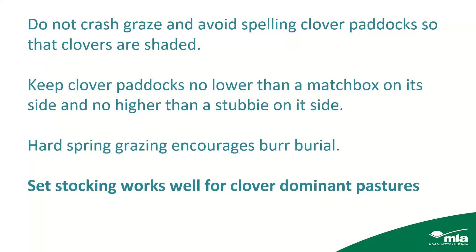Do not crash graze — putting big mobs of stock in for a short time, taking them out, letting the pasture regrow and then grazing hard again. Clover pastures are really best set-stocked at about the growth rate. If your pasture's growing at 20 to 25 kilos per hectare per day in a dense, fertile paddock, that's 20 DSEs per hectare to keep up with growth. Once you've done deferred grazing at the start of the season, you can graze the paddocks quite hard. I would not spell paddocks for too long — put stock in as soon as you can.